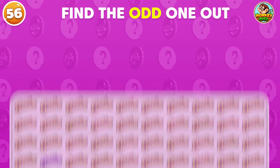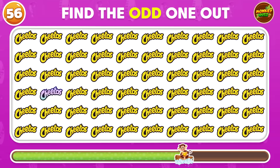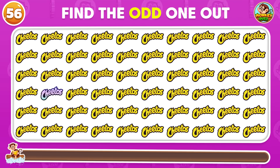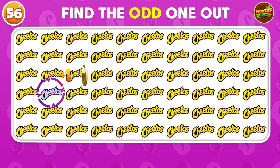I trust that you can see the odd Cheetos logo! The odd Cheetos logo is placed in the fourth row!